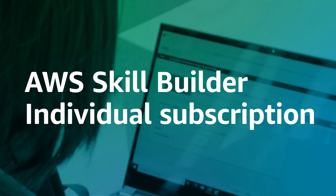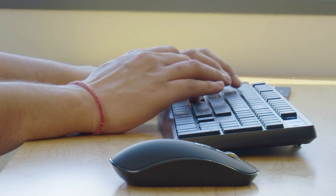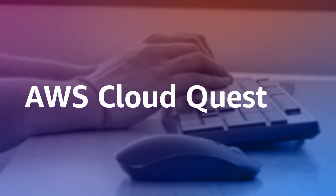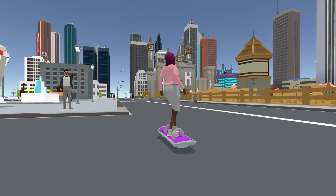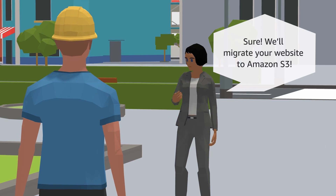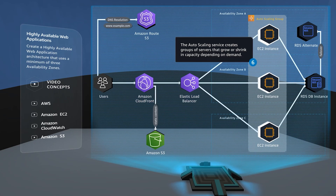Prefer to learn by doing? Upgrade to an AWS SkillBuilder individual subscription for unique training experiences that help you gain real-world practical experience. Develop role-specific skills with AWS CloudQuest. This game-based training offers unique assignments for roles like solutions architect, serverless developer, and machine learning specialist to help you learn and apply in-demand cloud skills.